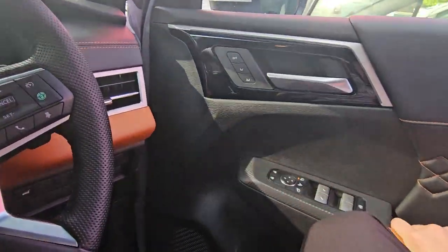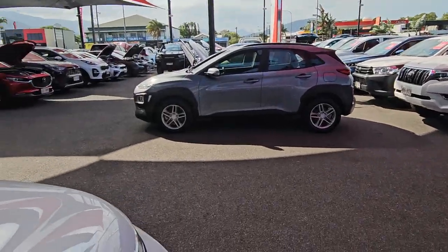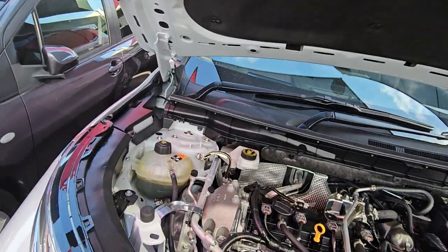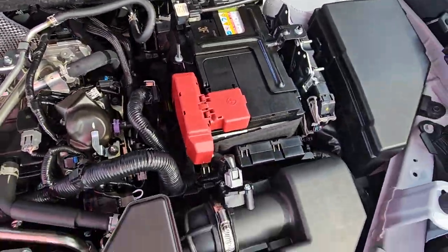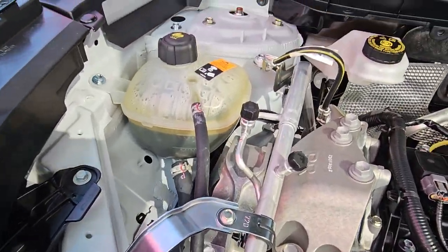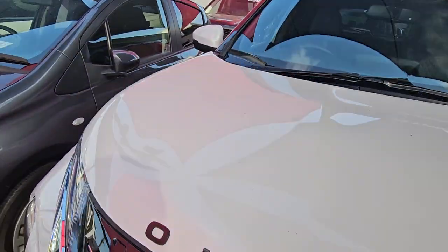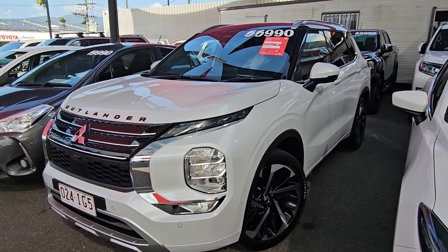I'll leave this running for just two seconds because I want to show you under the bonnet real quick before we finish up — just pull that release. This thing is looking absolutely brand spanking new. Thank you so much for your inquiry again, and I can't wait to hear your feedback soon before this thing sells.